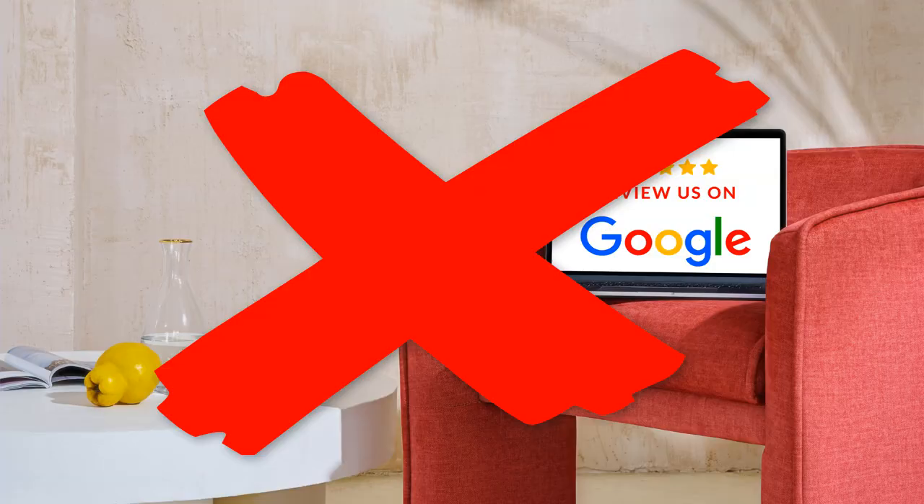The solution here is simple: don't encourage customers to leave reviews from your location. If you have, and you know the reviews have been filtered, try getting them reinstated.